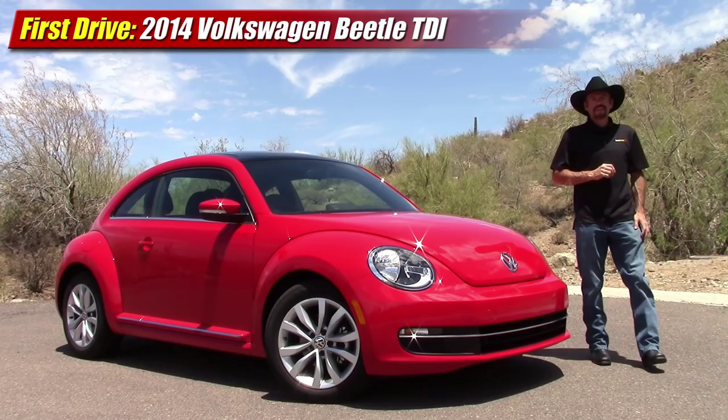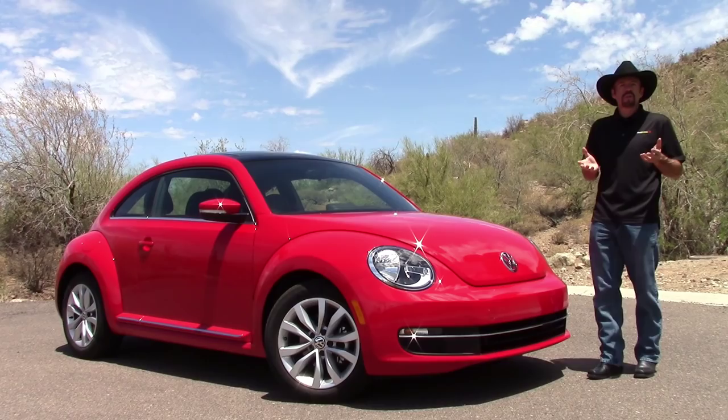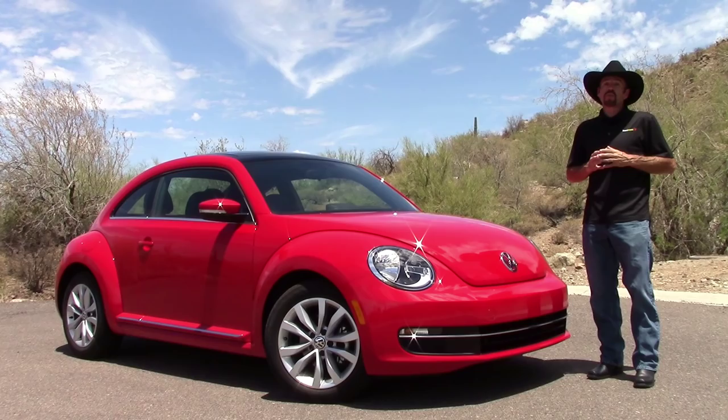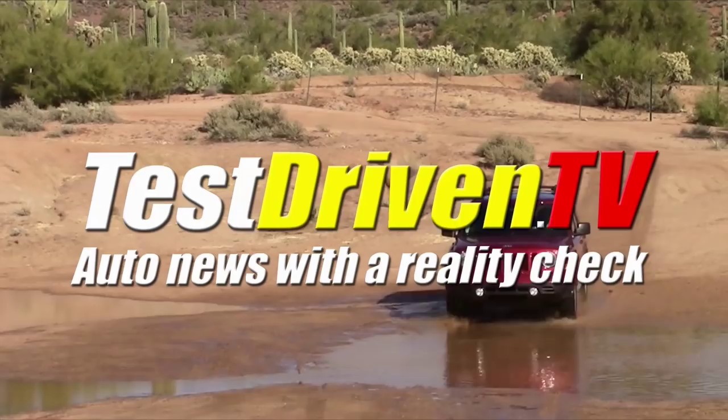Hey friends, Sam Haymark for Test Driven TV. The Volkswagen Beetle in its current generation comes in a lot of different packages — the Coupe, Convertible, the base model, and the high-performance turbo. It also comes in a TDI clean diesel, which we've got here today. It's a high mile-per-gallon option that Volkswagen says is every bit as fun to drive as the gasoline engine models.